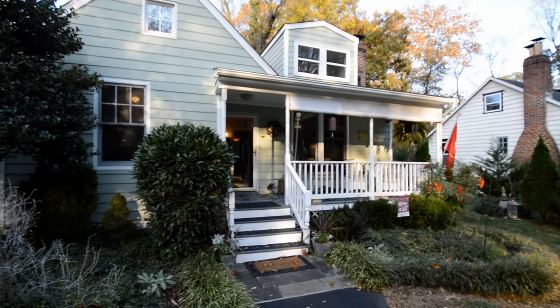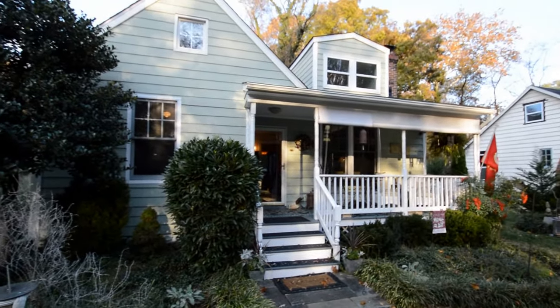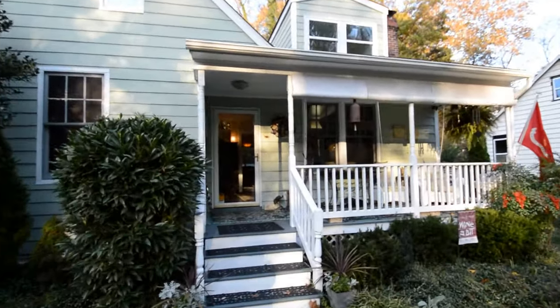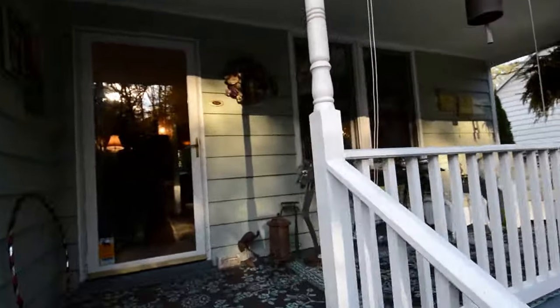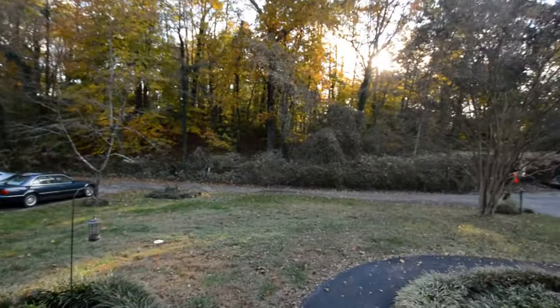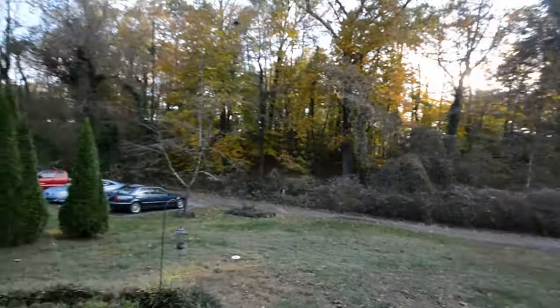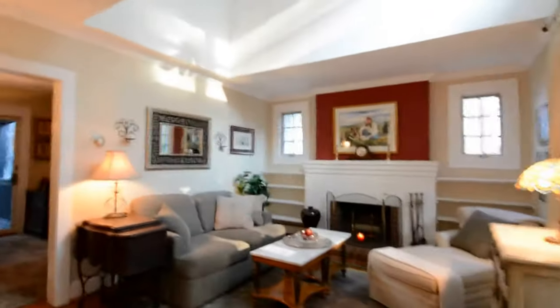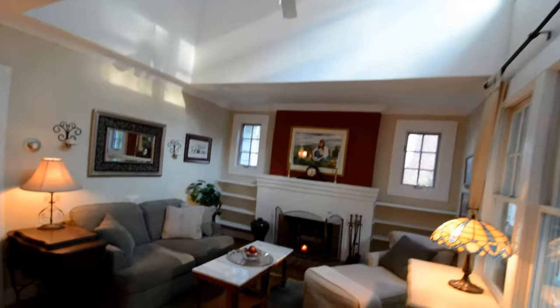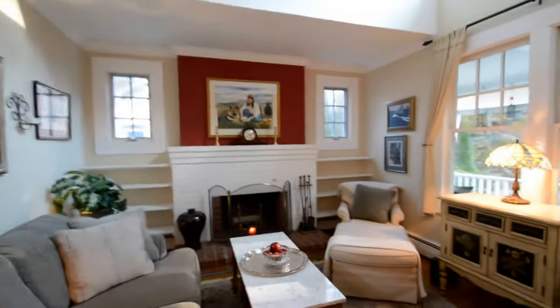Welcome to a walk-through of 504 Riverview Court, a fantastic two-bedroom home here in West Annapolis. We've got a beautiful front porch, front yard, and private driveway. Inside, there's a great living room with a ceiling fan, fantastic natural light, and beautiful hardwood floors.